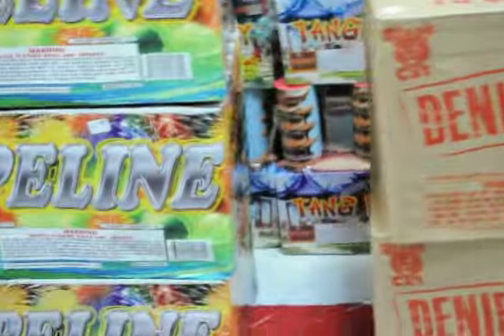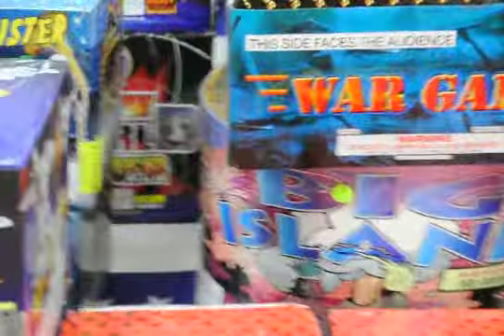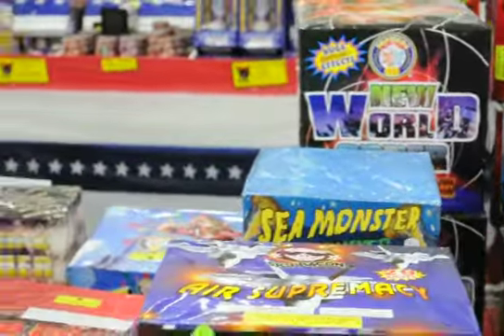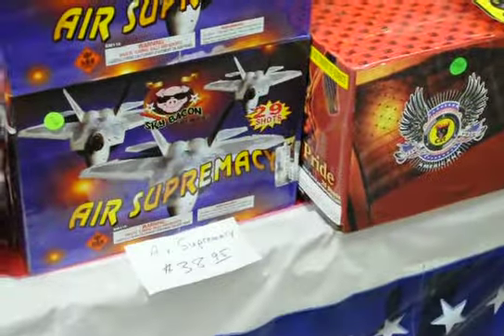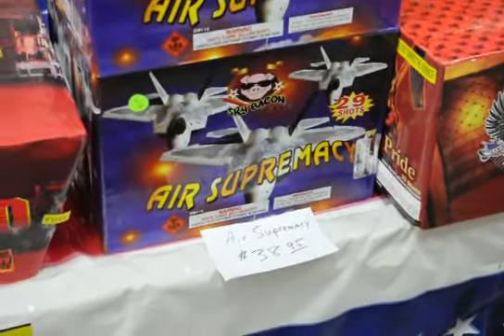Here there's a denial of Black Cat. High blind, high blind — there's a War Game, or a finale in a box basically. Sky Bacon Air Supremacy is actually pretty good — 200 shots, they only want $38 for it.